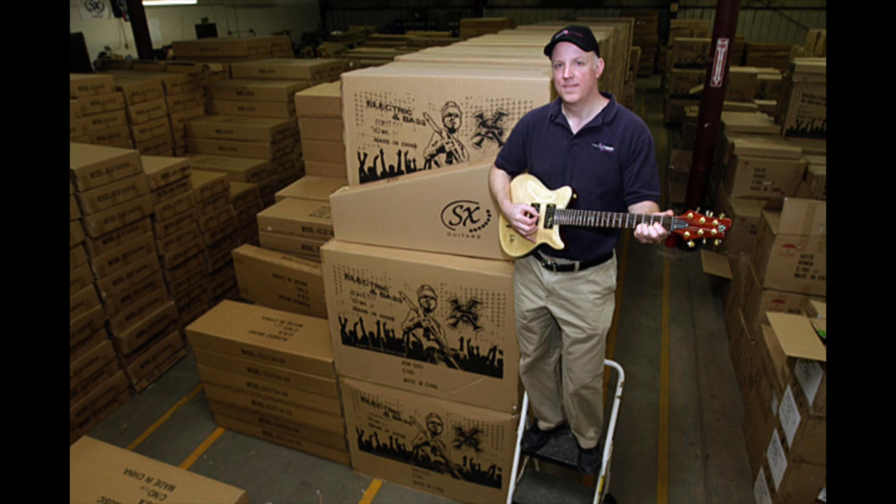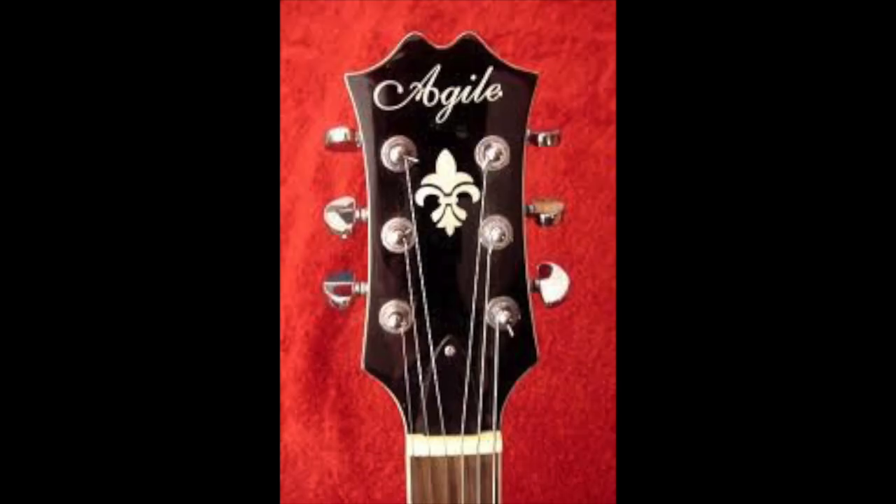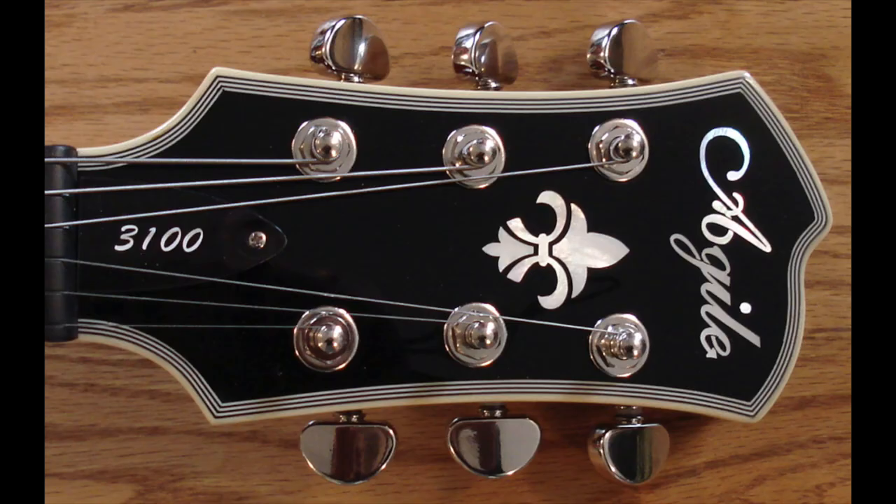Most notably, the LP name was changed from LP to AL. This was also when the headstock was changed from a pointier open-book design to a more classy-looking rounded design, which I personally prefer.